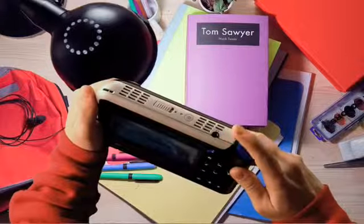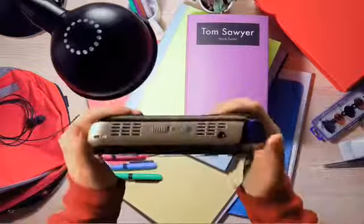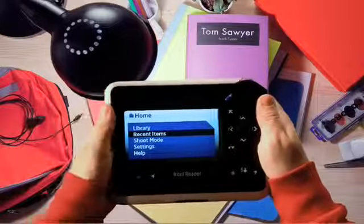When I use it in class, I usually use the earphones. The other kids think it's pretty sweet. Just point, shoot, and listen. That's all you have to do.